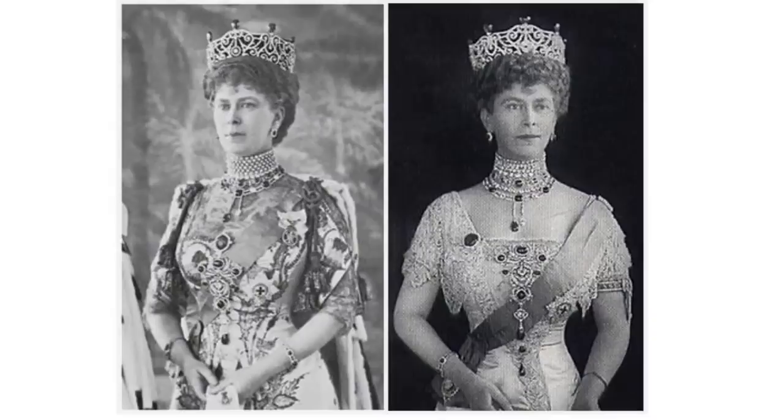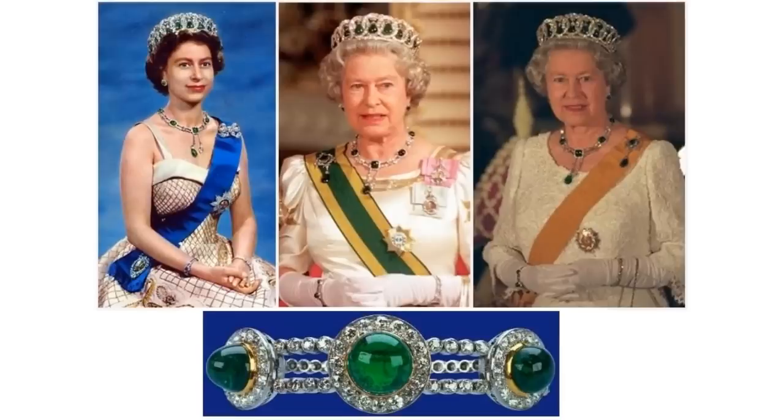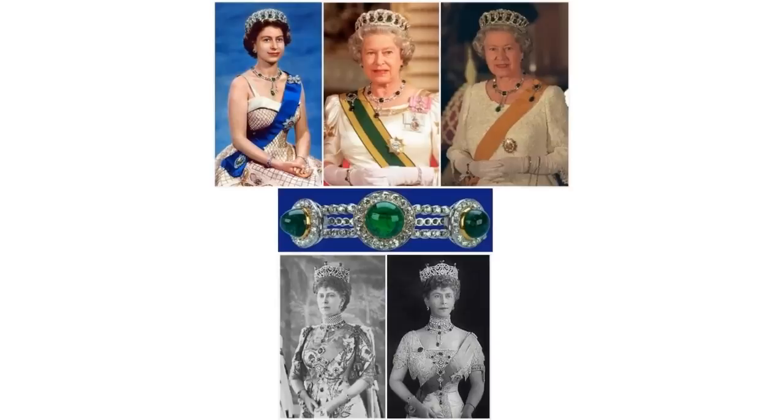The Delhi Durbar Bracelet. Made for Queen Mary for the Delhi Durbar, the bracelet that goes with the Delhi Durbar Parure includes three emeralds plus diamonds, all set in platinum and gold.